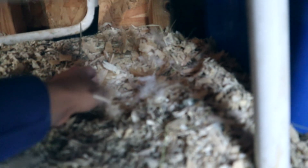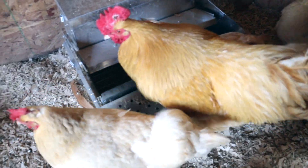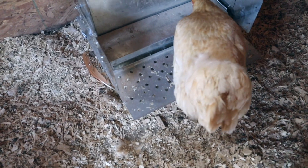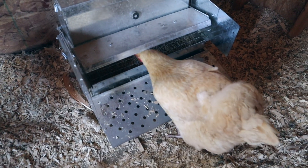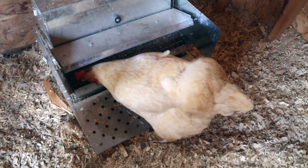I better take these eggs before someone else decides to go broody! My hens look so naked to me without their chicken skirts on, but they look so nice after their bath.